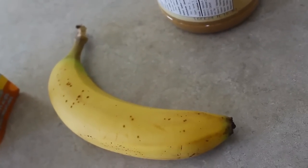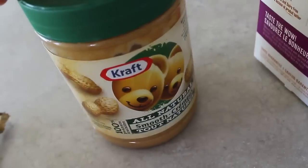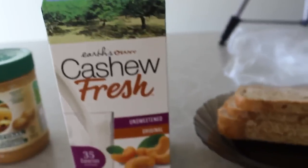Hey everyone! It's time for another What I Eat in a Day! Starting off with breakfast, I'm making this kind of french toast type thing, but vegan style.